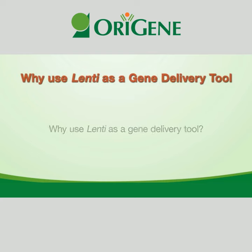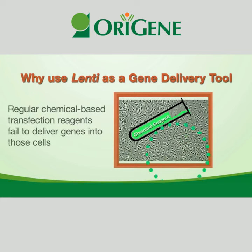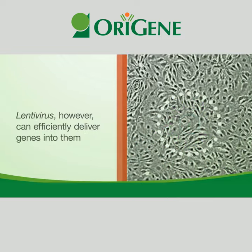Why use Lenti as a gene delivery tool? For many cells, such as primary cells or stem cells, regular chemical-based transfection reagents fail to deliver genes into those cells. Lentivirus, however, can efficiently deliver genes into them.